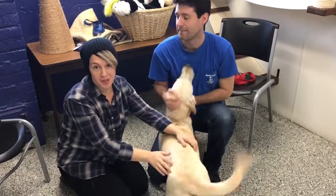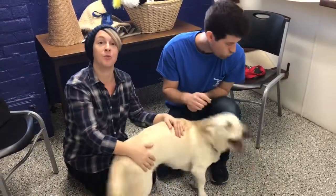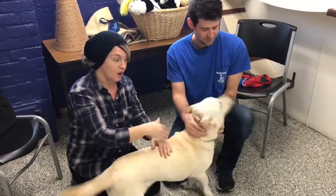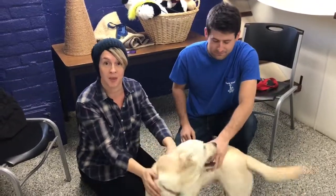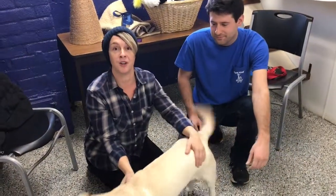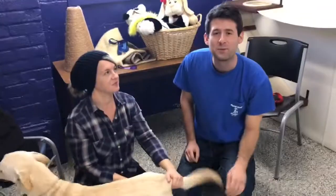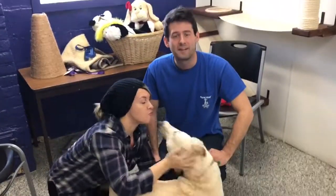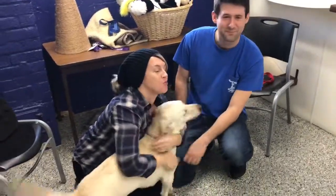If you want to come down and meet Lucy, you can stop by Noah's Ark Animal Sanctuary. They're on First Street in downtown Rockford. Make sure you bring everybody in your family so we know they're all going to get along great. If you have other dogs, you'll want to bring them too to make sure it's a good fit. If you'd like more information about Lucy, you can give us a call at 815-962-2767. Kisses!